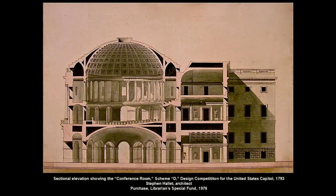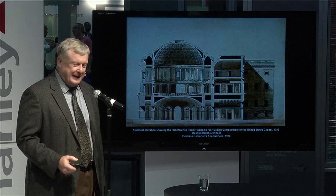This is the very first drawing I acquired for the Library of Congress in 1976. It's one of the drawings by one of the competitors for the capital, Stephen Hallett — his final scheme. One of my favorite things about it is it shows the room that never got built. The principal room called for in the competition was the conference room, where both houses would meet together to work out their differences. Think how different our government might have been if that room had gotten built. Architecture does matter.